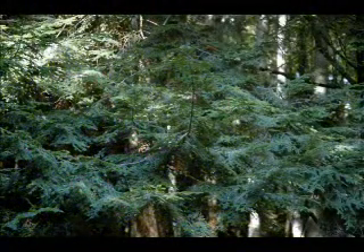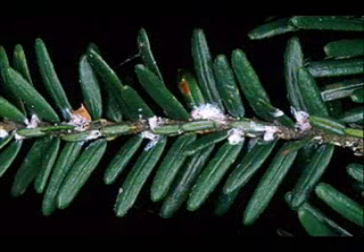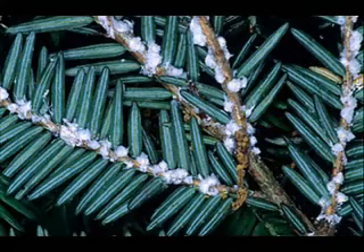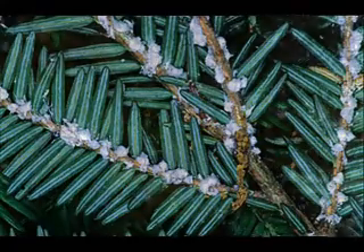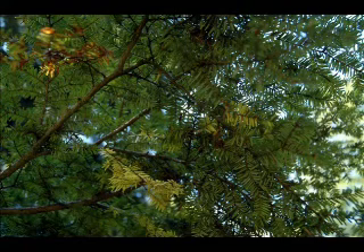These slopes are often covered in stands of eastern hemlock, which are now heavily under attack by a tiny insect called the hemlock woolly adelgid. First seen in Shenandoah in 1989, this devastating pest has rapidly spread to 100 percent infection in the park. Today almost all the hemlocks in the park are dead or dying.